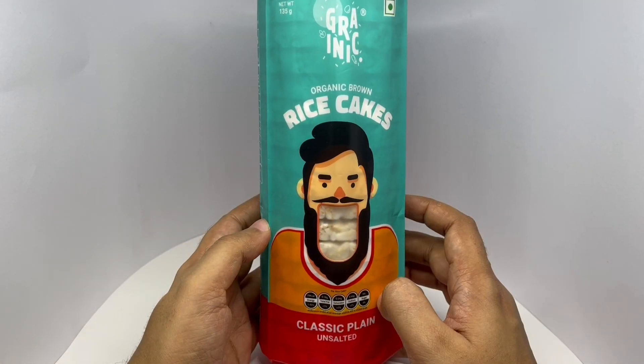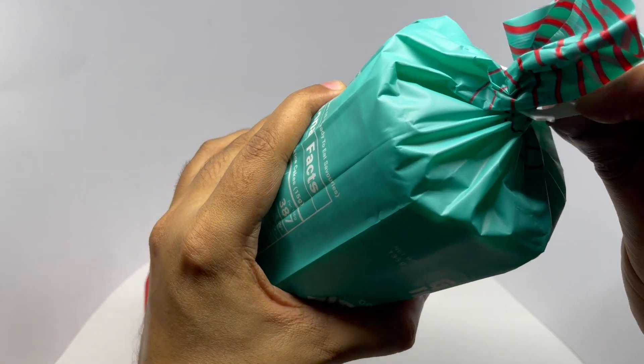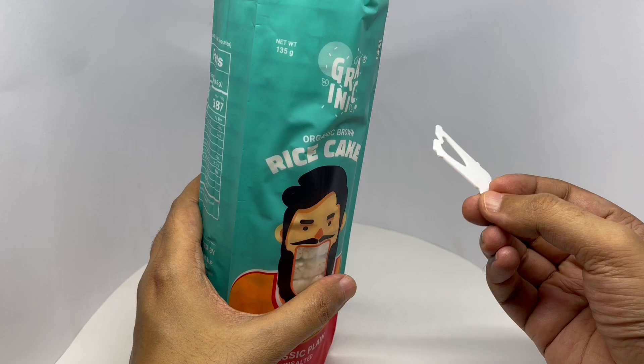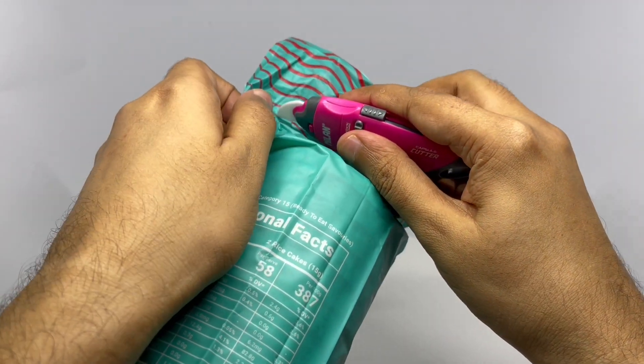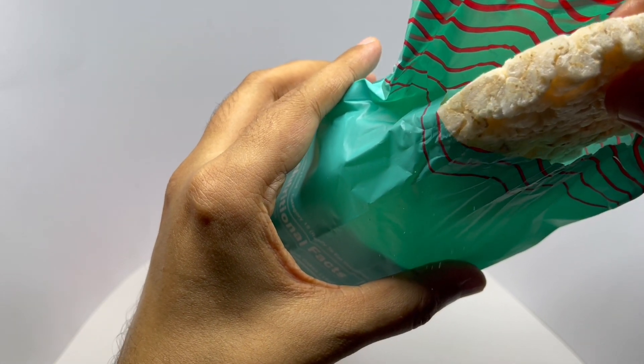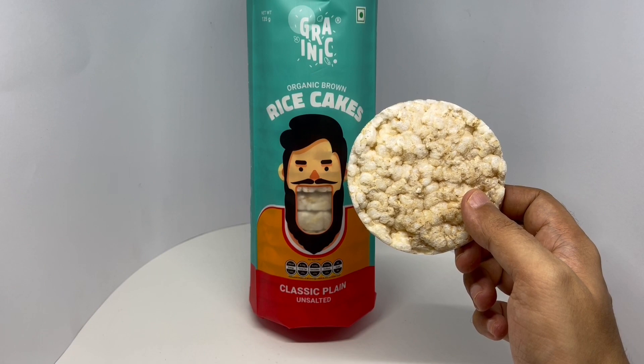Let's taste it — they would have easily avoided this plastic piece. That's how it looks, let's taste it.